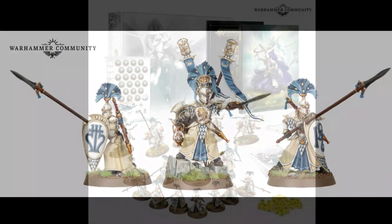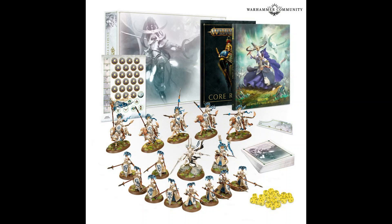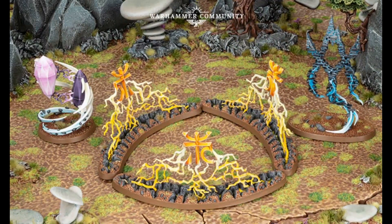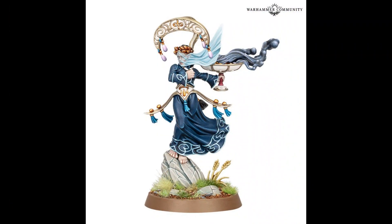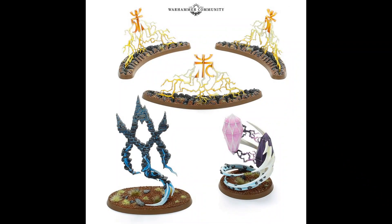You'll need the Battletome, of course, if you don't have it already. For endless spells, you need the Hyacinth Twin Stones — they're too powerful not to take. They're great; you can store magical energy and make your Scinari Cathelars much more powerful. The Scinari Cathelars are not named characters, so you can and will take more of them. If you're playing the mountain faction, the Sanctum of Aymntok and the Rune of Petrification are also worth taking, so you'll probably want the endless spells as well.